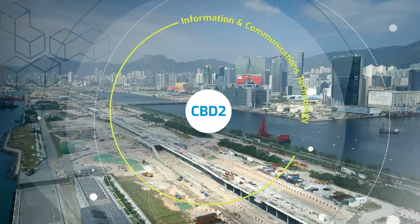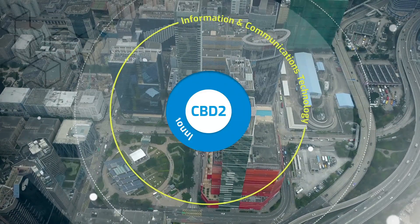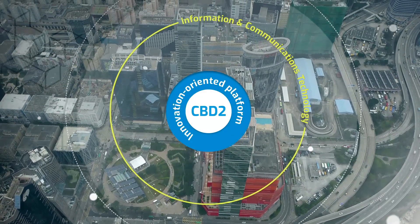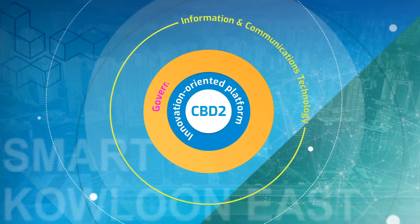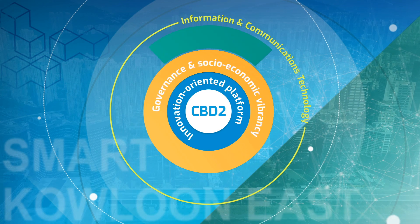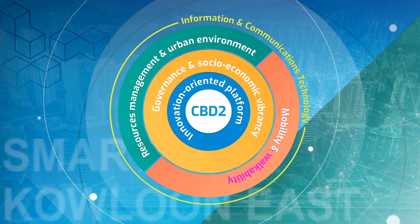Incorporating information and communications technology and using Kowloon East as an innovation-oriented platform, the smart city framework covers three key strategic areas: governance and socioeconomic vibrancy; resources management and urban environment; and mobility and walkability.